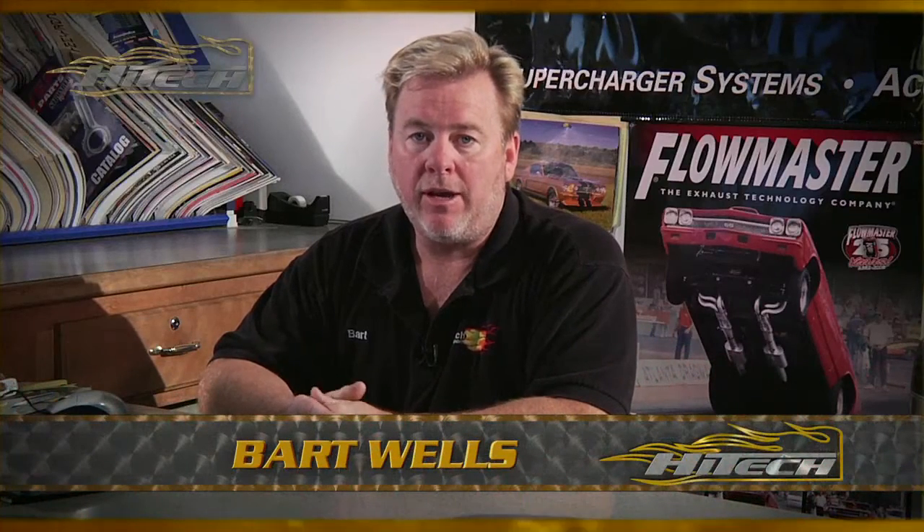Bart Wells High Tech Motorsport. Hey everybody, back behind the parts counter again, doing my thing, bringing some more information to you guys out there in the world.